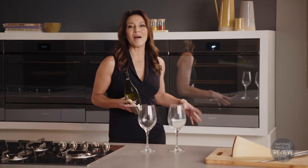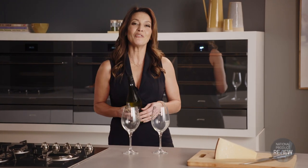Smeg's Linear Range is a modern masterpiece imbued with the Italian virtues of style, timeless elegance and a passion for exceptional entertaining.